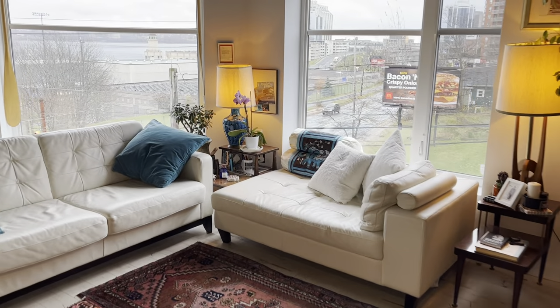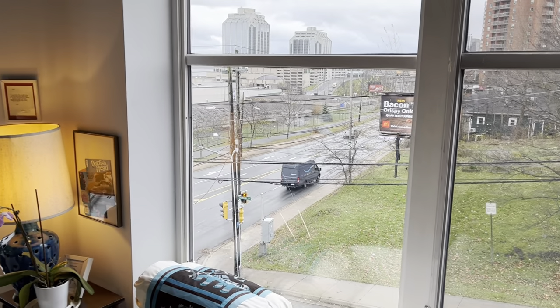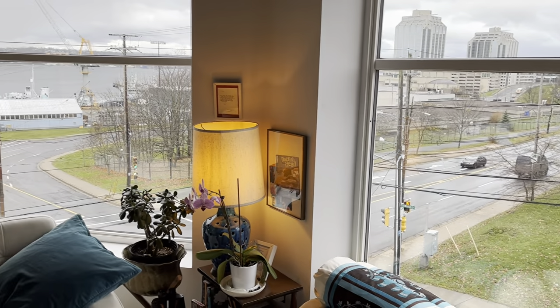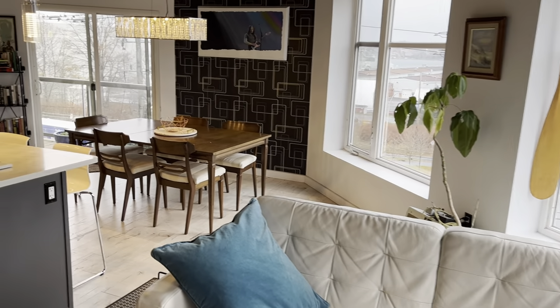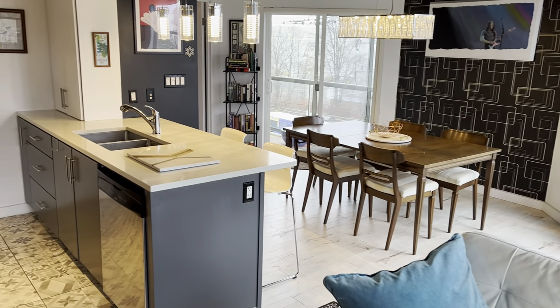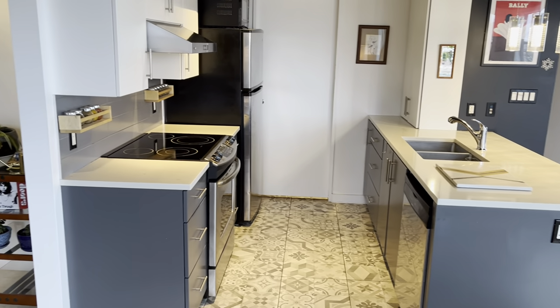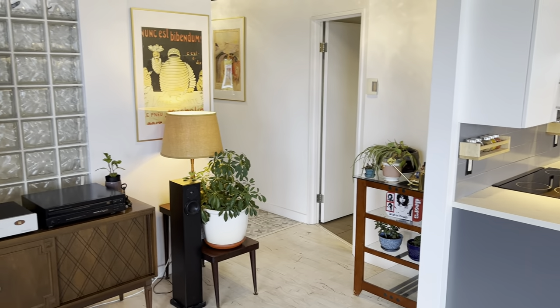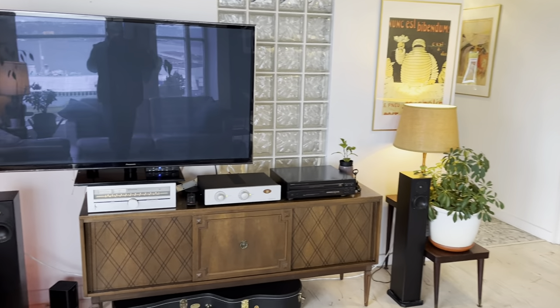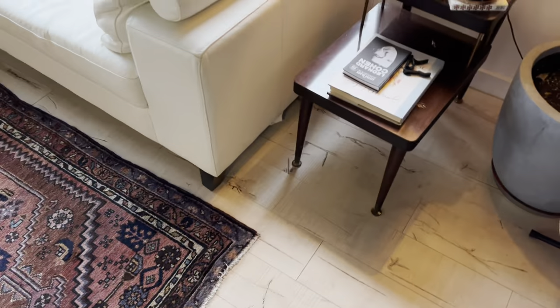Now we're going into the main part of the unit. Look at the views through those big windows — isn't that great? Beautiful. When the city is all lit up at night, it's fantastic to see. You're starting to see the dining room area, which goes into the master bedroom further down. There's your kitchen with upgraded quartz countertops, and a pantry just through the door there. This is all engineered hardwood floor.